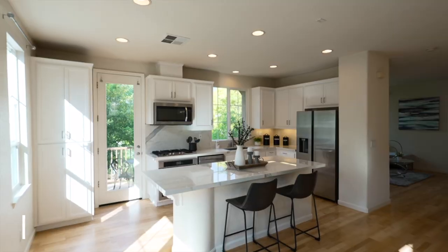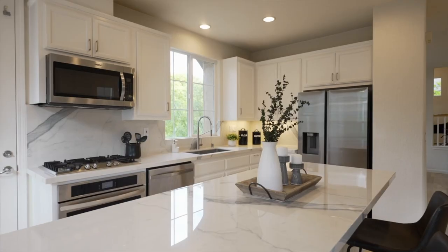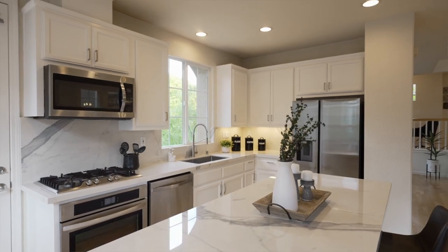Check out all the natural light in this beautiful kitchen. This kitchen has a large island with granite countertops, full backsplashes, stainless appliances, and freshly white painted cabinets.